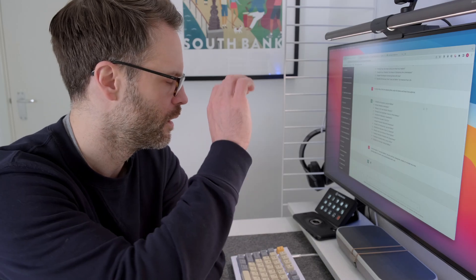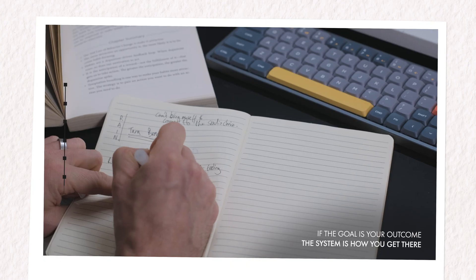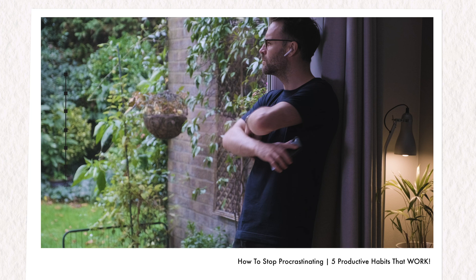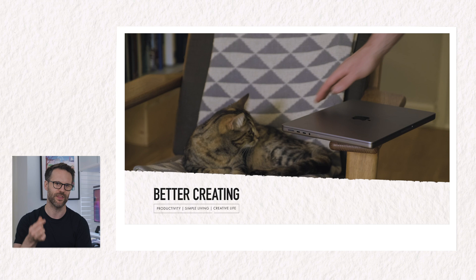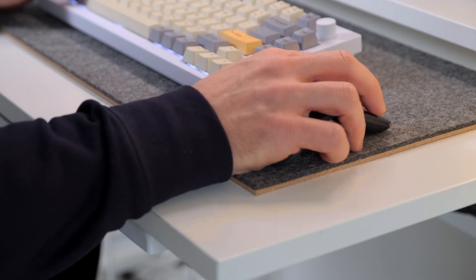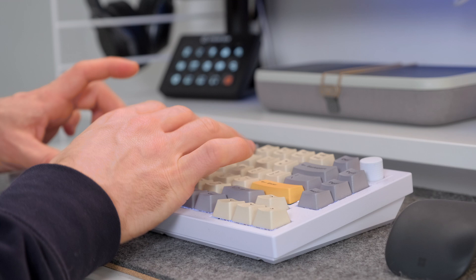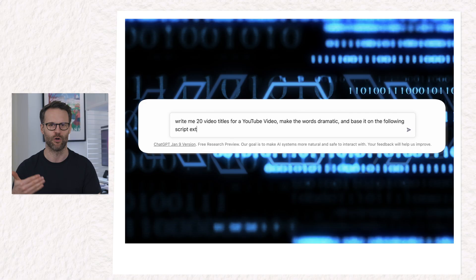The next amazing way to leverage AI is tip two: to improve work you did in the past. As a YouTuber, one of the best use cases is to help old videos perform better. This YouTube video on overcoming procrastination has been underperforming. I know the content is super valuable, but I think it's the title — it's just not reaching enough people. So I decided to find better titles for it to see if that would reignite the views. I asked ChatGPT to write me 20 video titles for a YouTube video — make the words dramatic and base it on the following script.